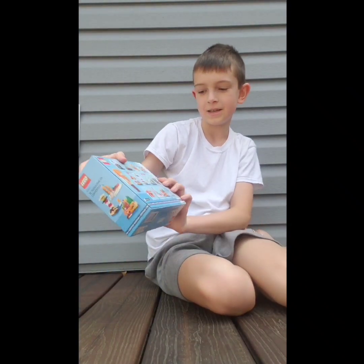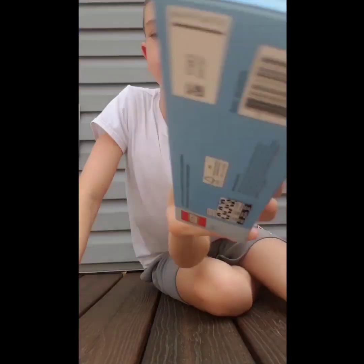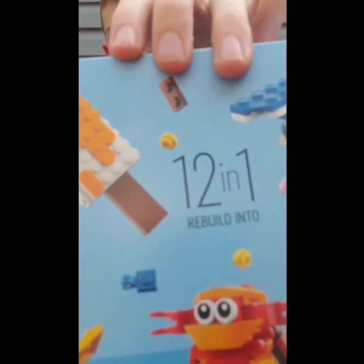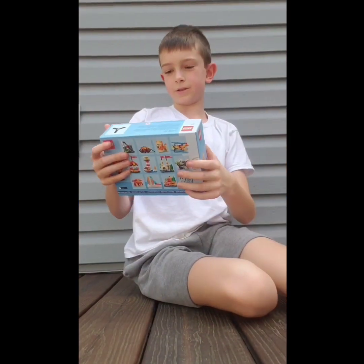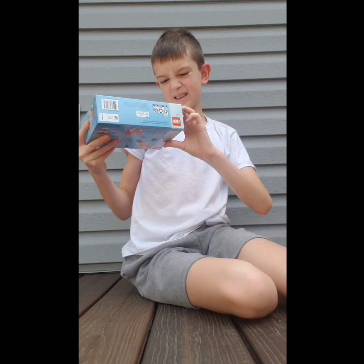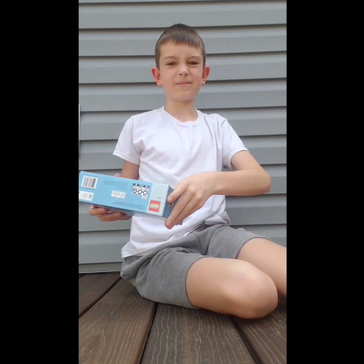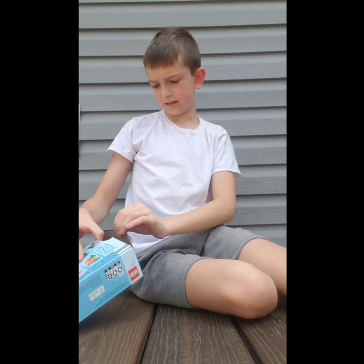All right guys, so in this video I'm going to be building this airplane from this 12-in-1 Lego set. If you can see that, it might be backwards. But I'm going to be trying to build the airplane from here, so most of this is probably going to be sped up because it might take me a little bit.